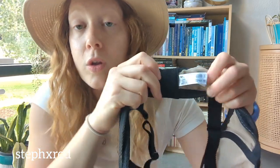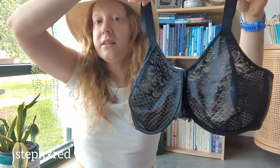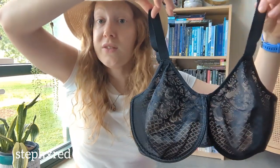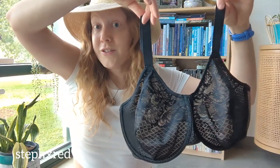This is a Wacoal brand bra. I love selling this brand of bras — it's pretty popular and they have really inclusive sizing. I usually get about $30 for these.